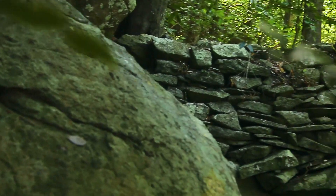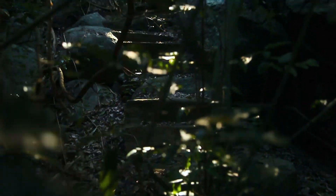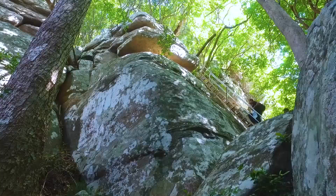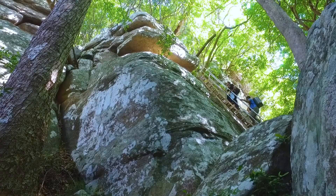Standing ruins of a stone wall that had once been erected around the rocky area are still visible. A sharp precipice is found midway to the top of the mountain.